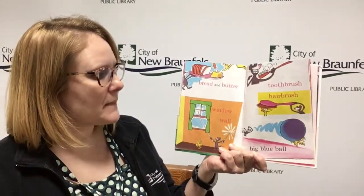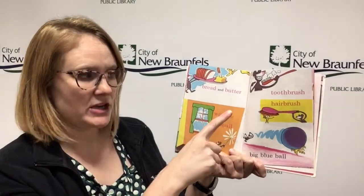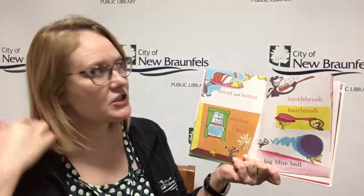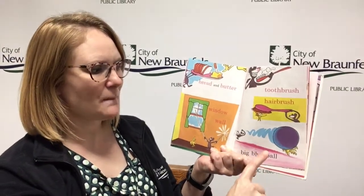Bread and butter, window and wall, toothbrush, hairbrush, and big blue balls.